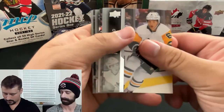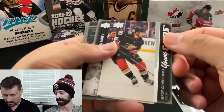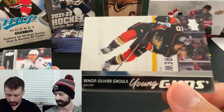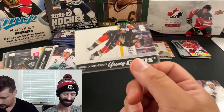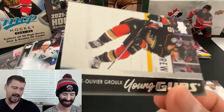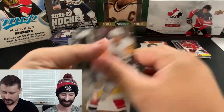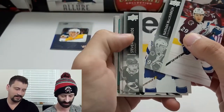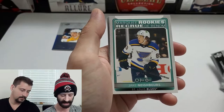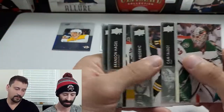Base, base, and a Young Gun of Benoit-Olivier... well, name issues! A Marquee Rookie of Jake Neighbors — cool. Those have a slightly different texture to them, a bit more cardboard-y, you know.